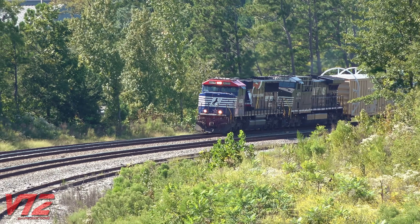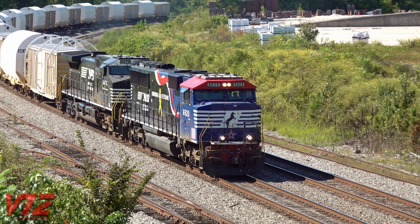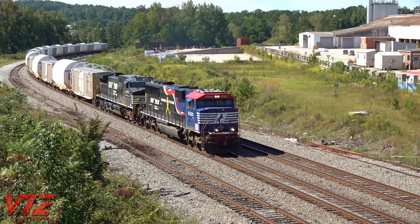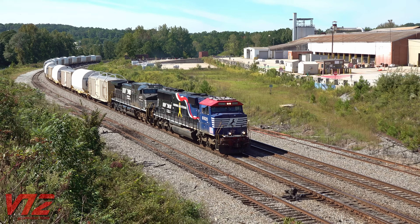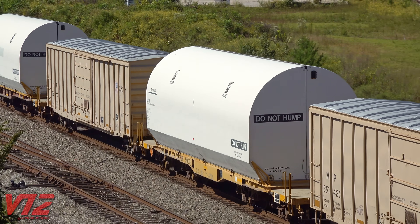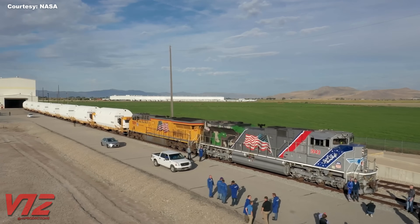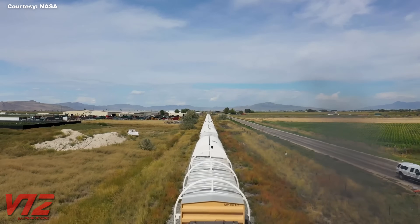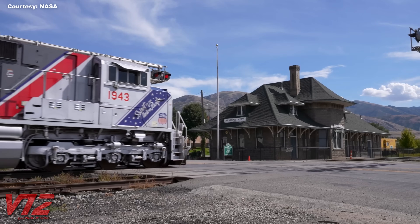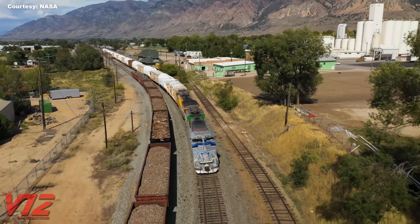I would argue this move is historic and hard to forget. The cargo hauled by Norfolk Southern train 056 will eventually be used to get NASA's Artemis II mission into space. That mission will take four astronauts around the moon and back. The train hauls 10 booster motor segments for NASA's Space Launch System. These started their journey at a Northrop Grumman facility in Utah.